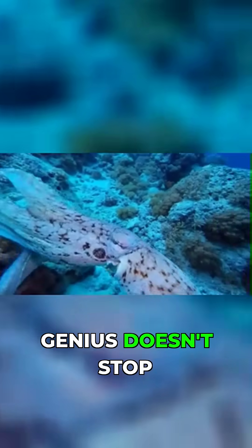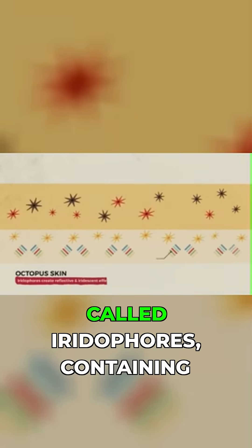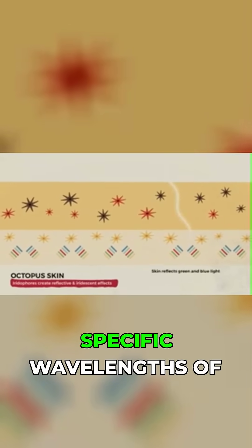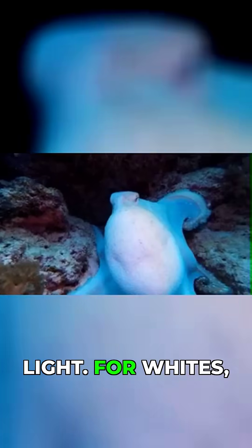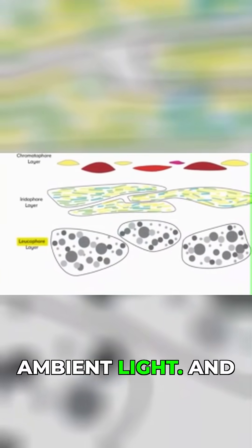But the true genius doesn't stop there. Need blues or greens? The octopus has another layer of cells called iridophores, containing a protein named reflectin that bounces specific wavelengths of light. For whites, yet another layer of specialized tissue called leukophores reflects ambient light.